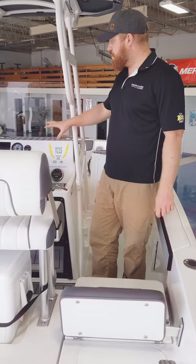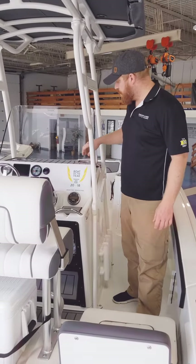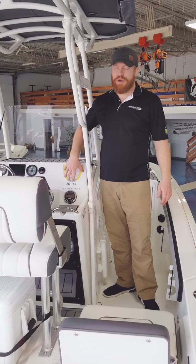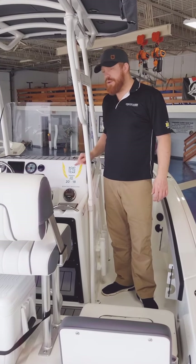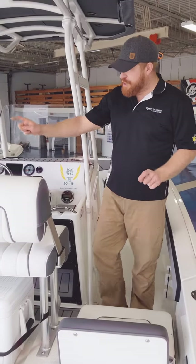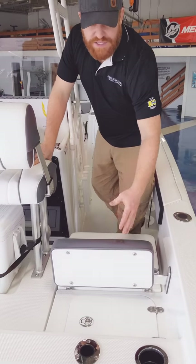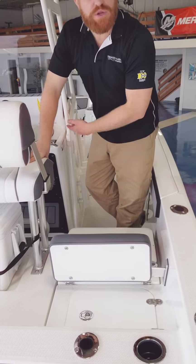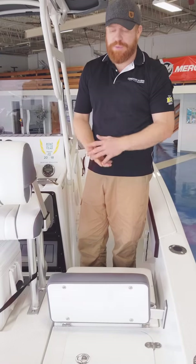At the helm, you have all your controls in one location. Right here you have a spot for your GPS, so if you're going to add a GPS fish finder combo, they just leave you a nice empty location for it. Here's your Boat of the Year insignia. Two side seats with removable backrests — this was a big addition for 2019. You pop the backrest out, pop the cushion off, stow it down below. So if you're going to be fishing the boat exclusively that day and not bringing a lot of people, you can take it off.